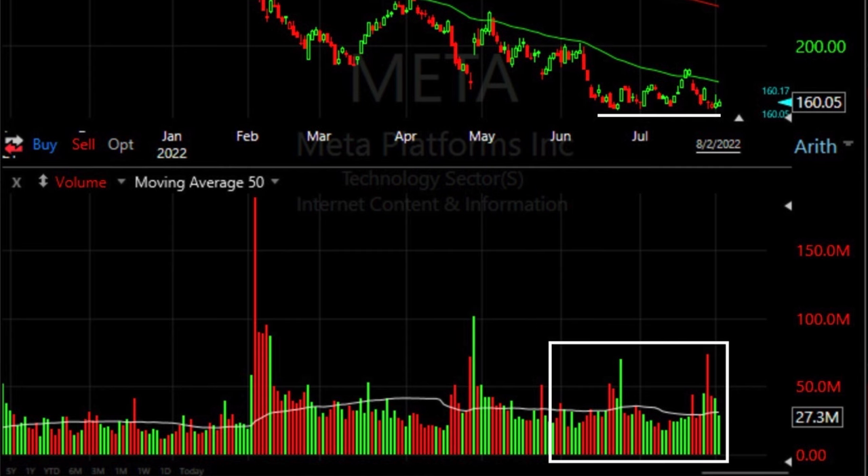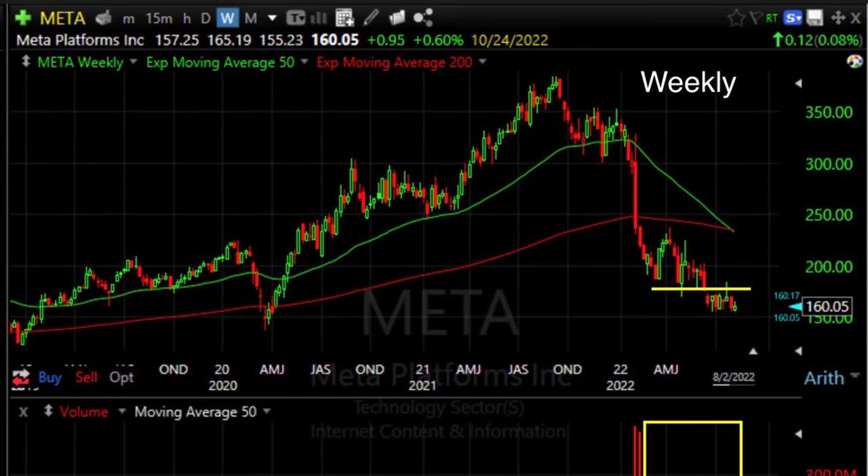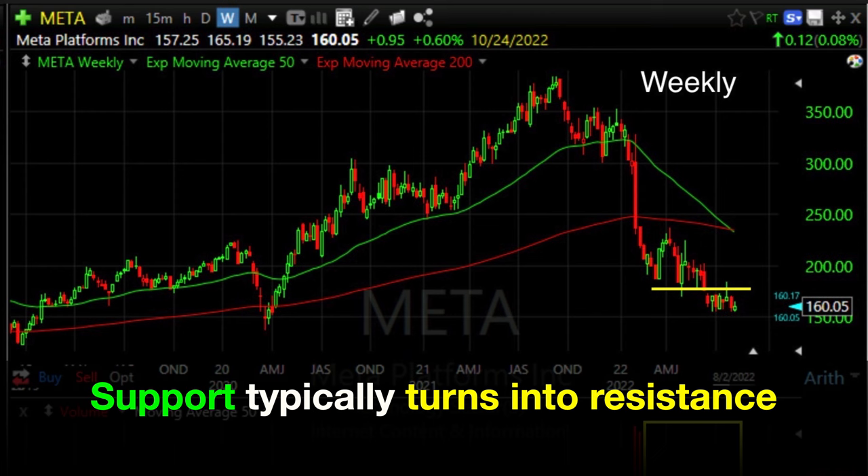Now let's look at the right chart — the weekly chart. Meta has been stuck for about four months below the yellow line, which is an area that previously served as support and has now turned into resistance. Over the past two months, Meta has not been able to finish a week above this resistance area — it did penetrate it three weeks ago but closed back below by end of week. Last week was also a fairly high volume down week. I had one nice strong up green week several weeks ago, but from everything I'm seeing, I just don't feel confident that Meta's downward move is over.